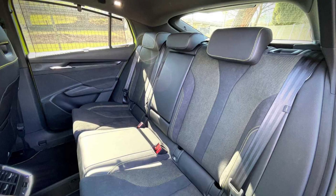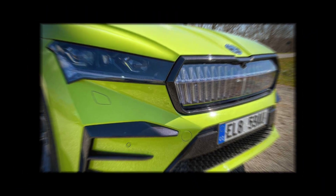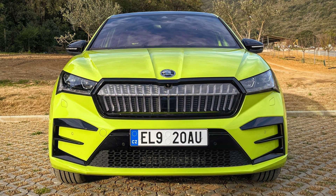The Enyak IV has been a successful model for Skoda. The firm has sold 100,000 Enyak IVs since the model's launch in 2020, with 45,000 sold in 2021, despite then CEO Thomas Schaefer describing the year as one of the most challenging years in history.